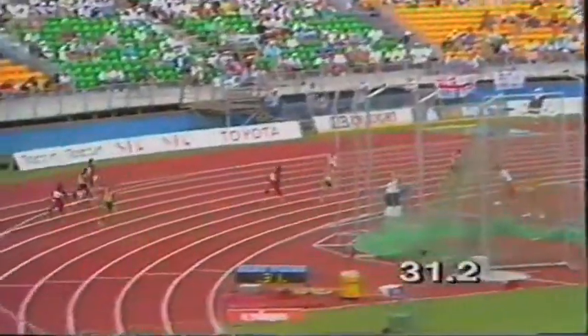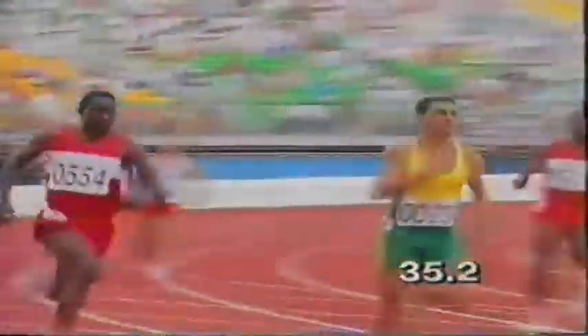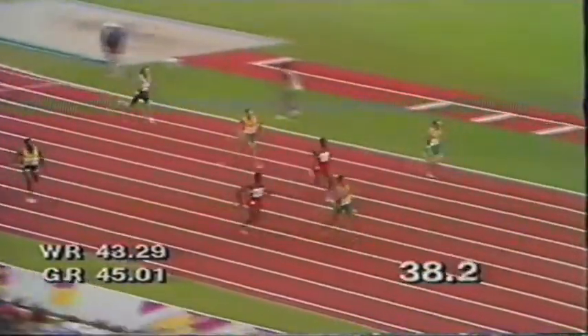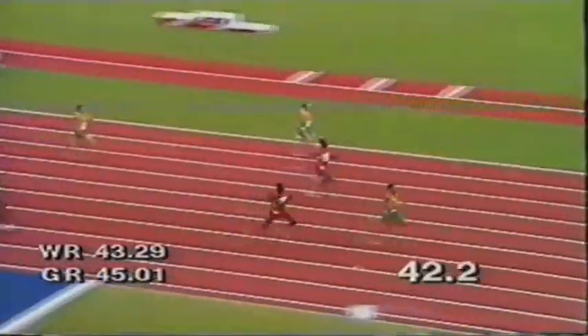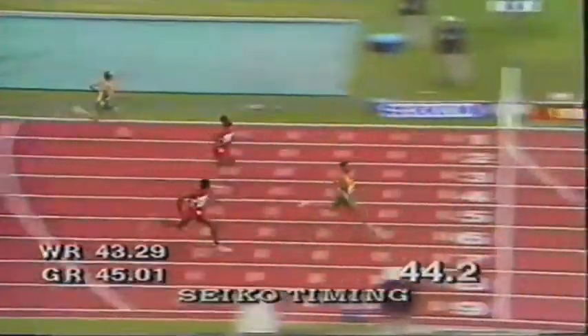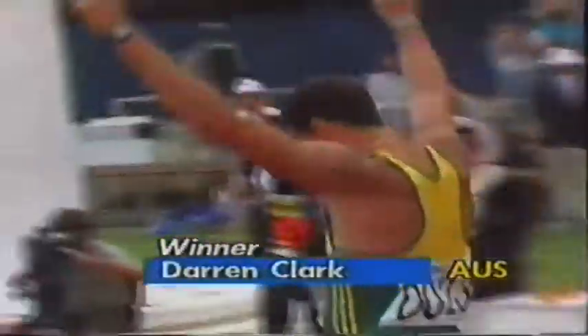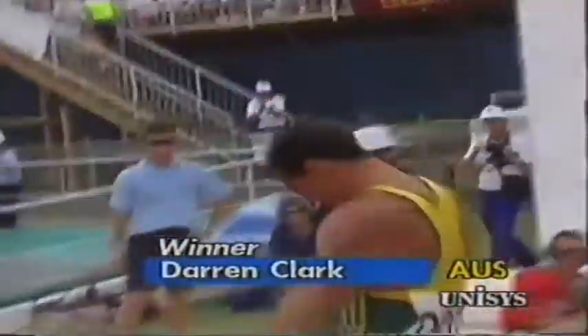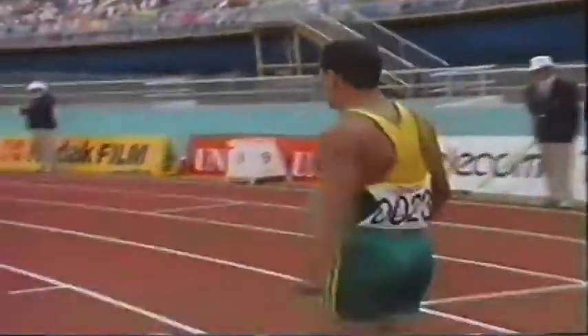This is going to be a super lineup as they come off the bend. Who will run the best bend — will it be Clark or Kipkemboi as they line up for the run home? It's Darren Clark — will he get his gold medal at last? Kipkemboi flying, but the Australian has got the measure of the Kenyan. It's Darren Clark gold! Kenya get the silver and the bronze. But Darren Clark — for so long he's been trying for this gold medal. Second in 1986, fourth at the Olympic Games. The 24-year-old has shrugged off the problems of injuries and at last he's got himself a gold medal, with a time of 44.60.